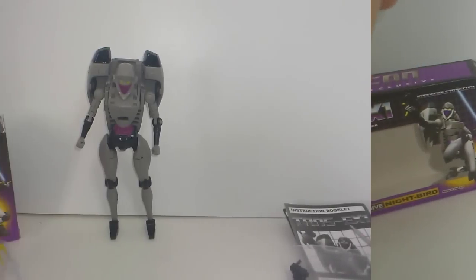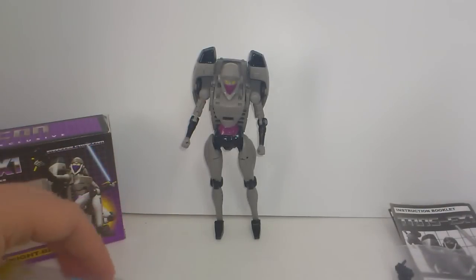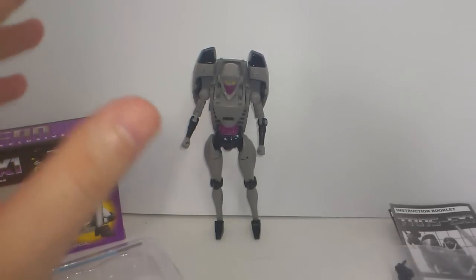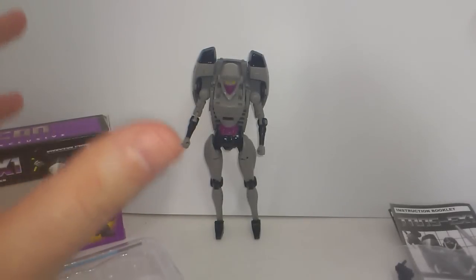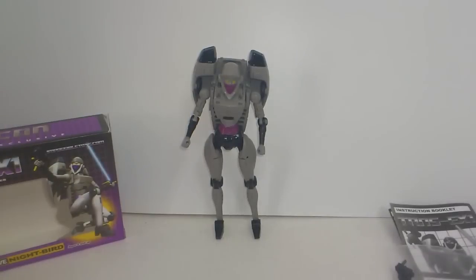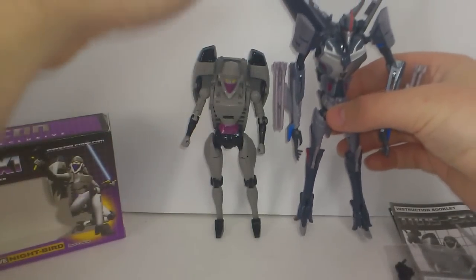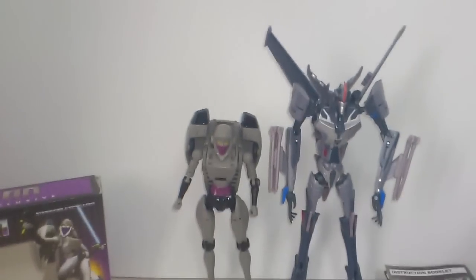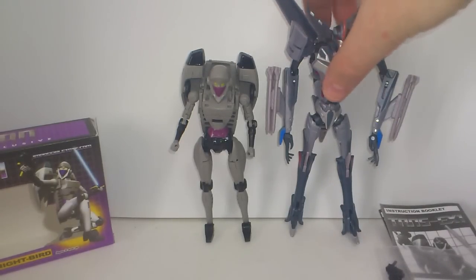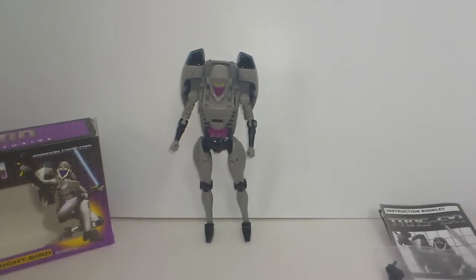Continuing with the robot mode — here we have Nightbird in her robot mode. She is a very hard robot to stand because of her little feet and the fact that she has a pretty heavy backpack. But if you take a couple of seconds you will get her to stand. Just a quick size comparison: here is my Prime Starscream next to her — she is a bit taller than a scout class but definitely not a deluxe. She is not supposed to be too big, so I'm guessing she will do fine next to your other Transformers.